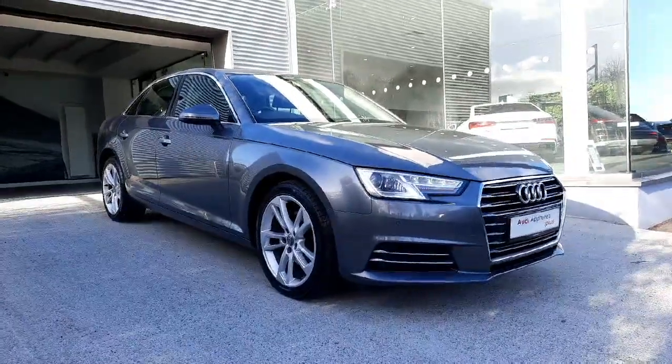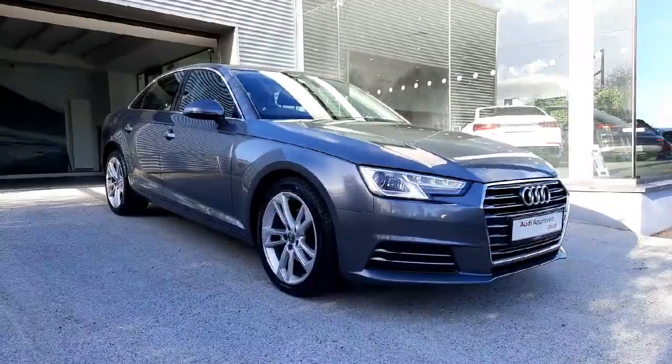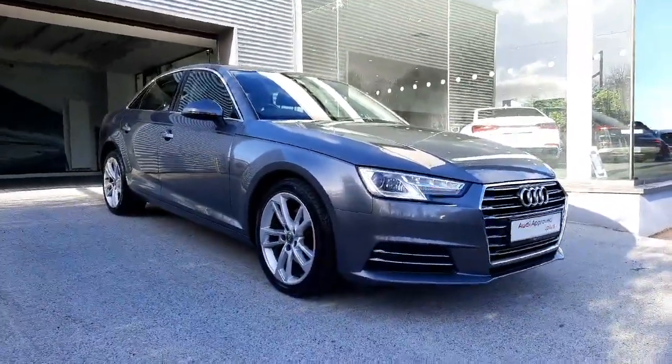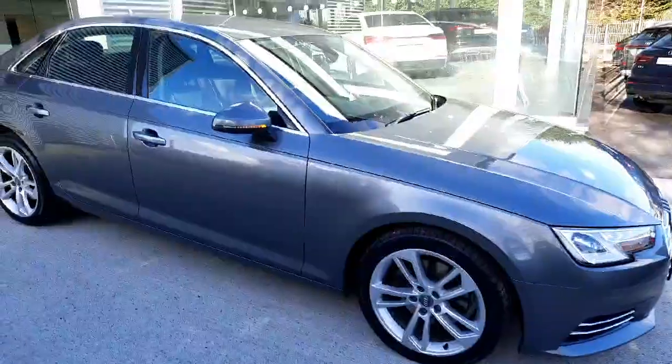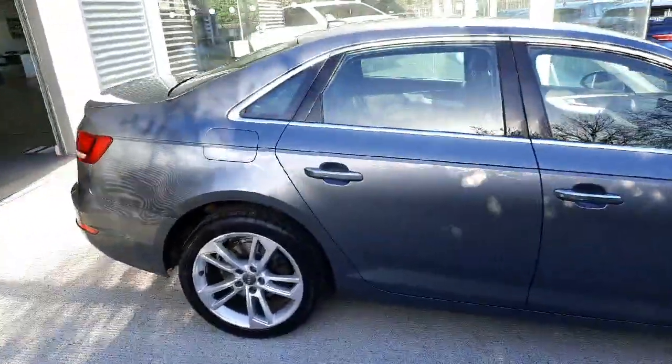Hello and welcome to Audi Approved Plus Drogheda online car sales. Today I'll be showing you a beautiful 2019 Audi A4 SE 2-litre turbo diesel. This car comes with a one-year road assistance and a one-year Audi Approved Plus warranty.